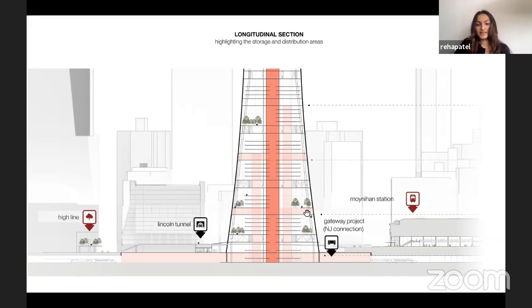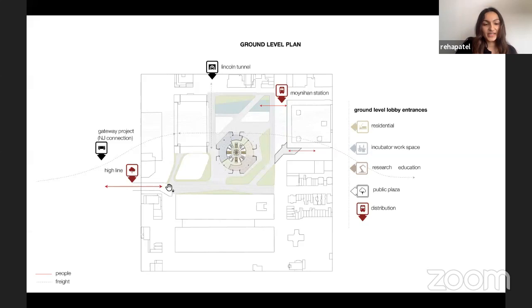This is the ground level lobby plan. There is a major connection between the High Line and Moynihan Station, where the Hive forms a plaza that connects the two major points. The freight also passes through the Gateway Project right through the site, and each program space has its own dedicated lobby and entrance.